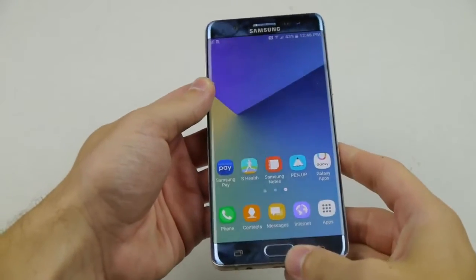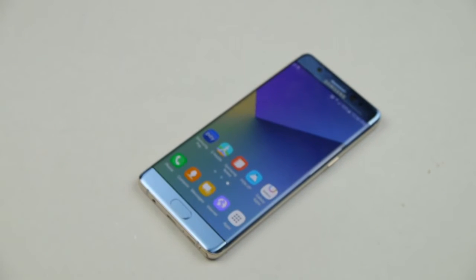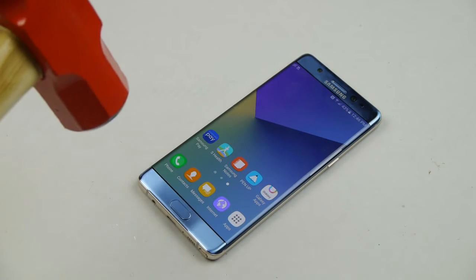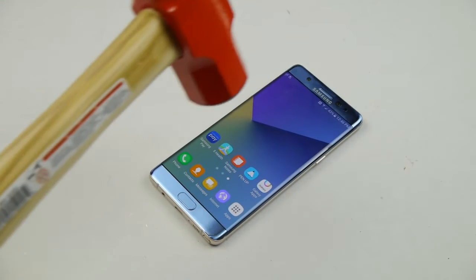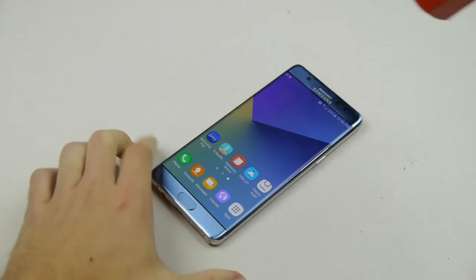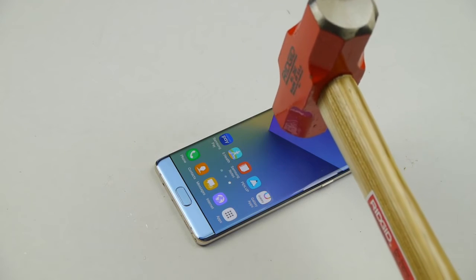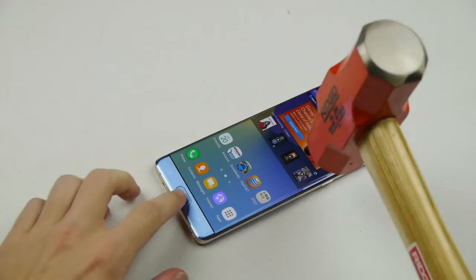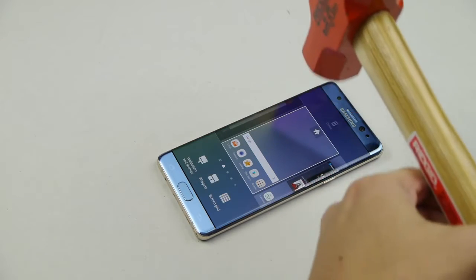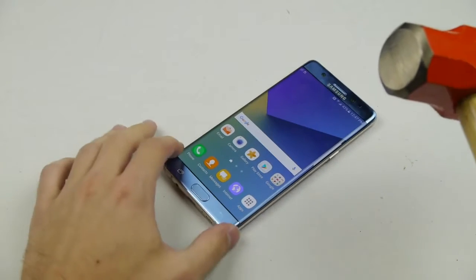Now we're moving on to the legendary hammer test. As always, I'm gonna start lightly — it's always a two-and-a-half pound hammer, about an inch above the screen. Just like that — nothing happened. A little higher — nothing. That's normal, that's perfectly fine. It should pass this test, and it does pass the test. Perfect.